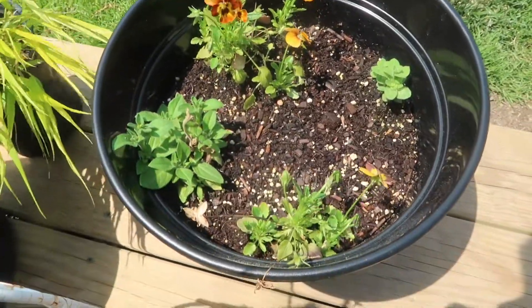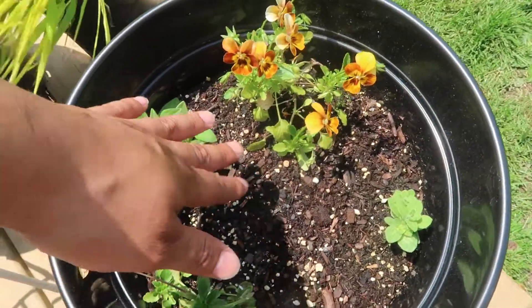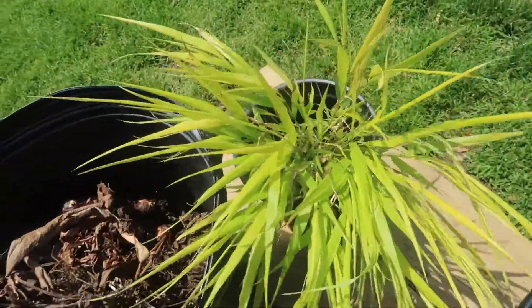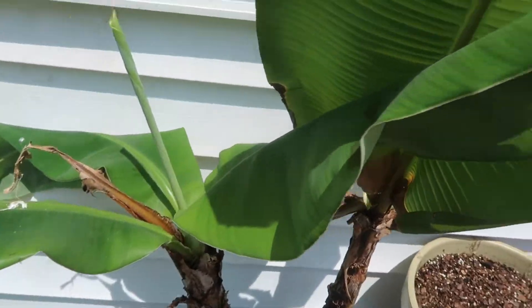Over here we have my Bougainvillea, and then an assorted pot. There's supposed to be an elephant ear that's gonna come out of here — I don't have this kind, it's like a variegated green one, which is pretty cool looking according to the sticker. A plant that I just bought — my cannibal banana, of course.